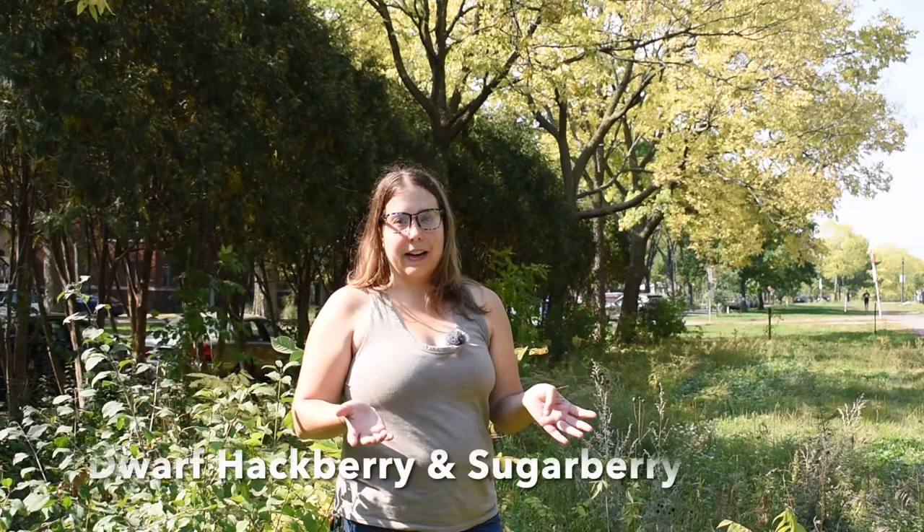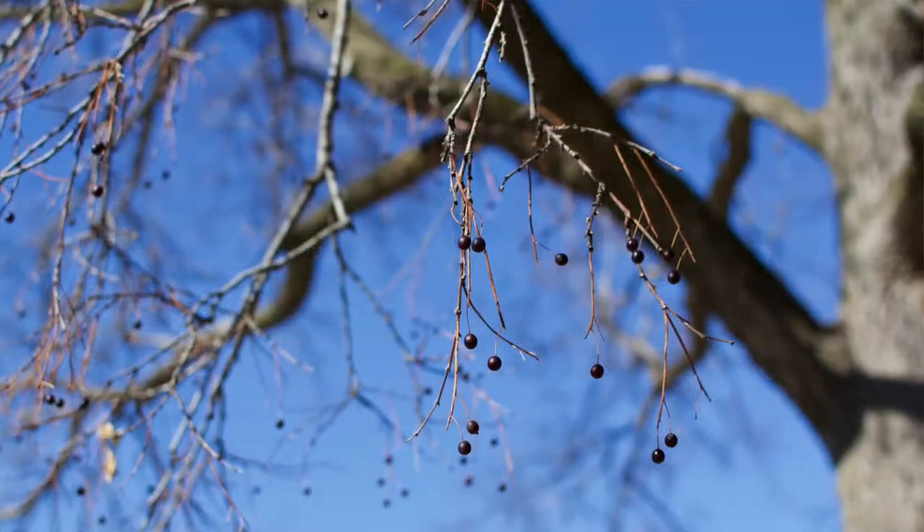Behind me here we have four hackberry trees. These are common hackberries, also called northern hackberry, but depending on where you live in the US you might have a different variety — dwarf hackberry and sugarberry being the most common. This tree is an amazing fall forageable.